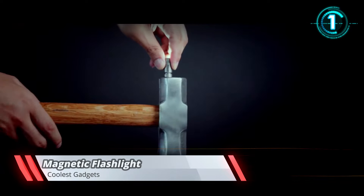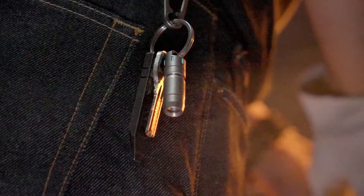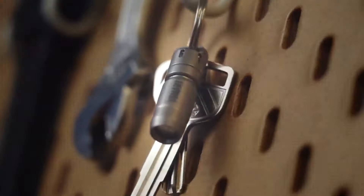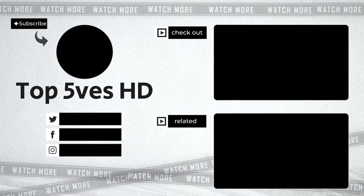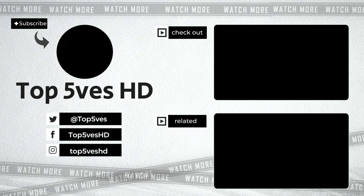Magnetic flashlight. We've all been there — whether it's finding the right place to put a torch when there's no one else to hold it, or trying to fit a light in a tight space. Something as simple as tightening a screw can become painstaking if you can't find the right light source. Enter the magnetic flashlight. With its tiny size and extremely powerful magnets, not only can professionals get utility out of it, anyone can find it useful every day of their lives. Thank you for watching this video on Top Fives HD — remember to like and subscribe to our channel for more content like this.